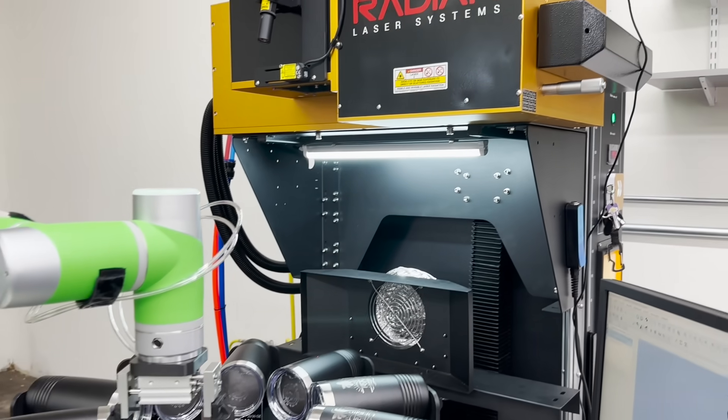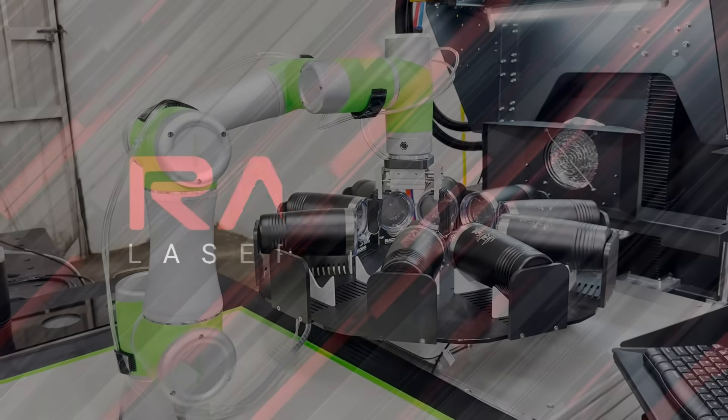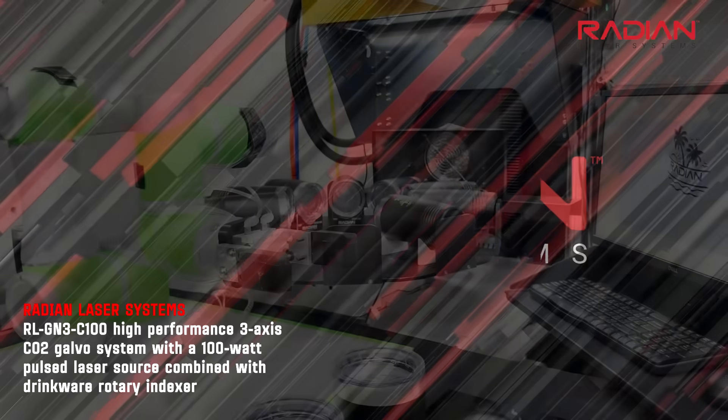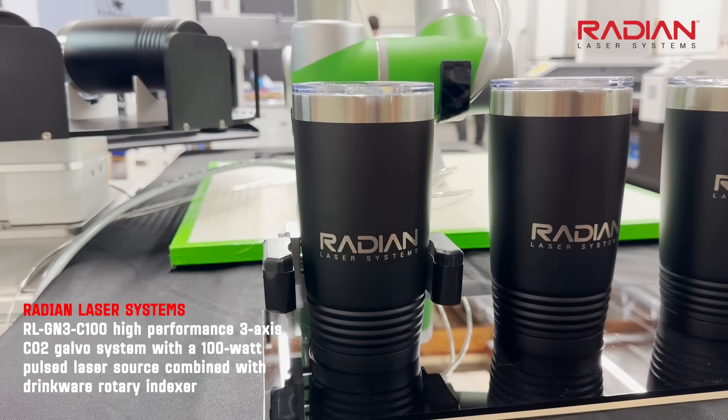Radian is a company of innovation and is always looking for ways to create the highest productivity solutions on the market today. Radian worked with Stevens Engineering to develop a high-throughput Cobot-attended tumbler engraving station.